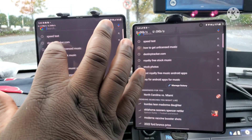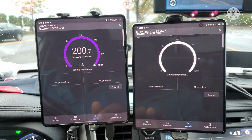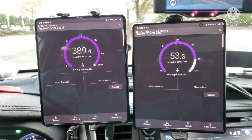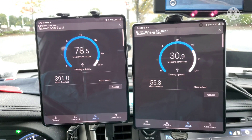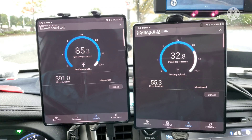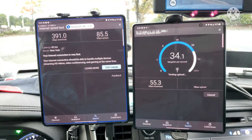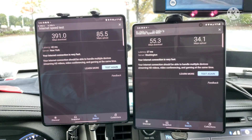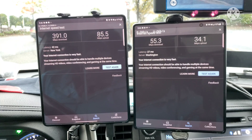First, we're going to do a speed test on Google. T-Mobile is on the left and Verizon is on the right. Right now we're getting above almost 400 megabits per second on T-Mobile — 391. And Verizon is at 55. And about a 42 millisecond latency for T-Mobile and a 27 millisecond latency for Verizon.